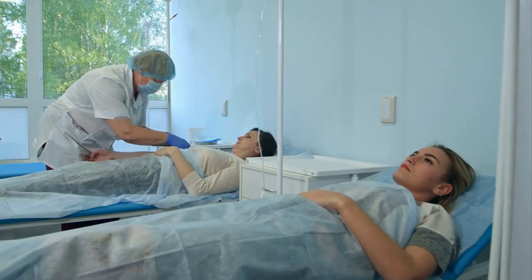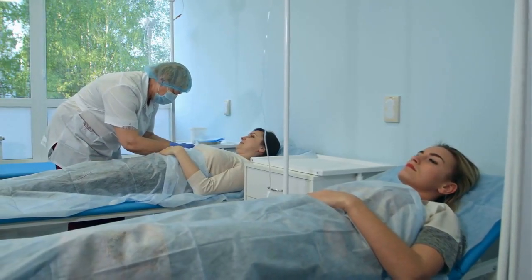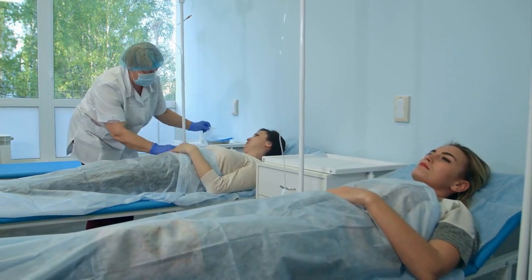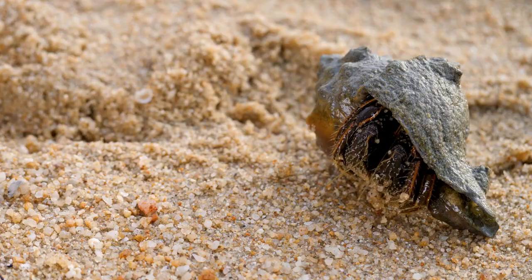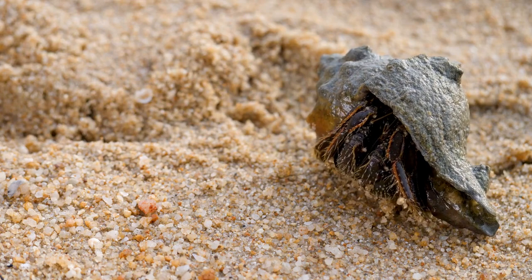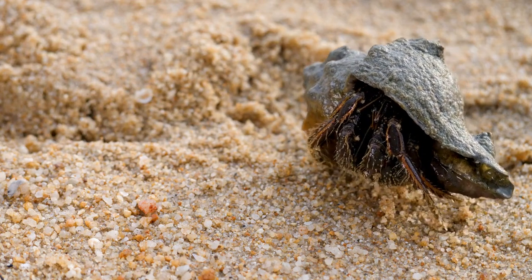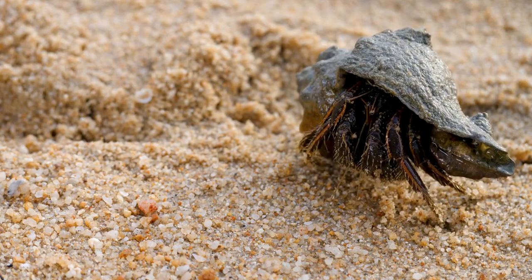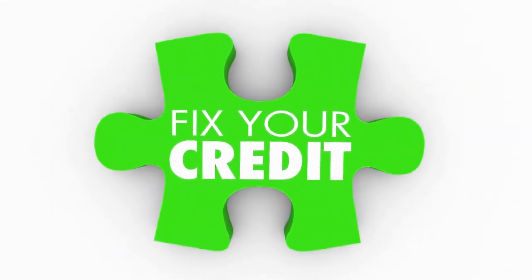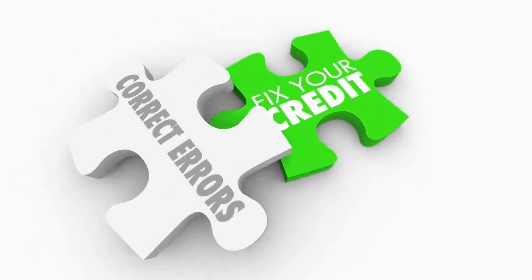One of the most significant impacts of VR in healthcare is the ability to provide more immersive and realistic training for medical professionals. With VR, medical professionals can train in simulated environments that replicate real-life scenarios, allowing them to practice and refine their skills in a safe and controlled environment. This can help to improve patient outcomes and reduce medical errors.